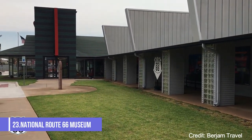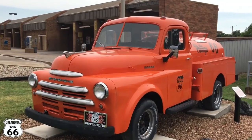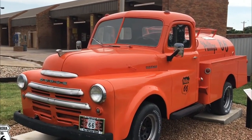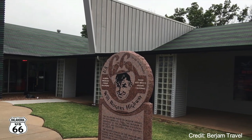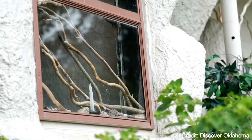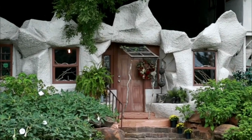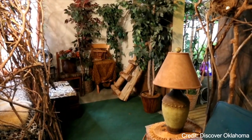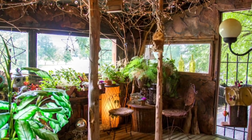At number twenty-three, we have the National Route 66 Museum. This museum offers a fascinating look at the history of Route 66, the iconic highway that stretched from Chicago to Los Angeles. At number twenty-four, the Cave House is a unique attraction in Tulsa. This quirky house, built into a hillside, is filled with unusual artifacts and oddities. The house's owner offers guided tours that are as entertaining as they are informative.